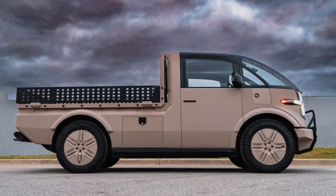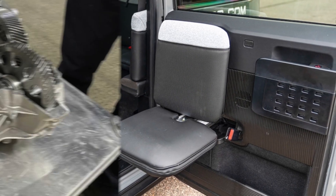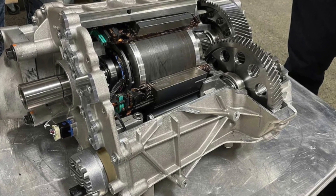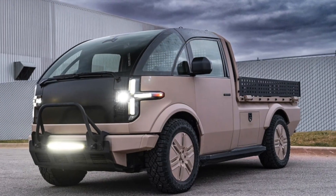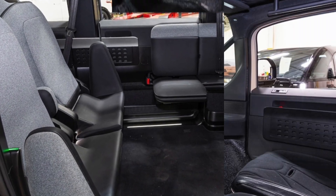Not only did the Canoo remain upright, but its battery pack never showed any catastrophic damage. "We've crashed these vehicles hundreds of times, we've put them through millions of miles," Gumushian further elaborated. "Every one of these crashes, the battery was not damaged."